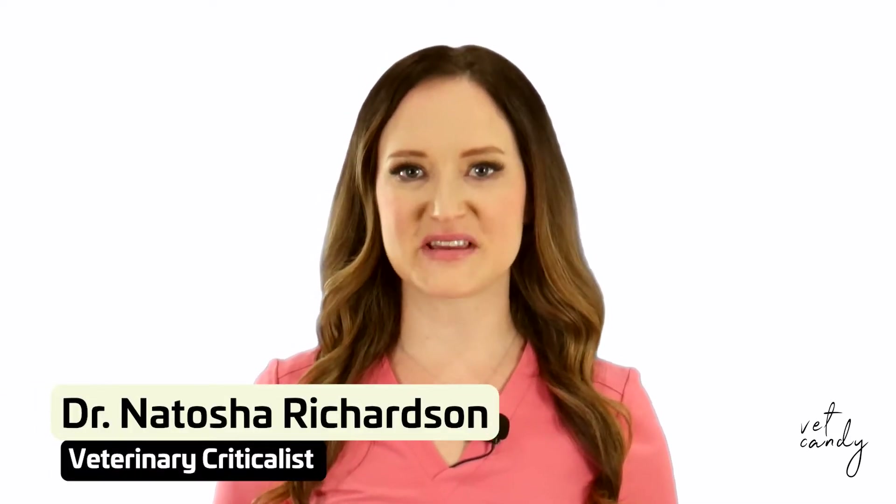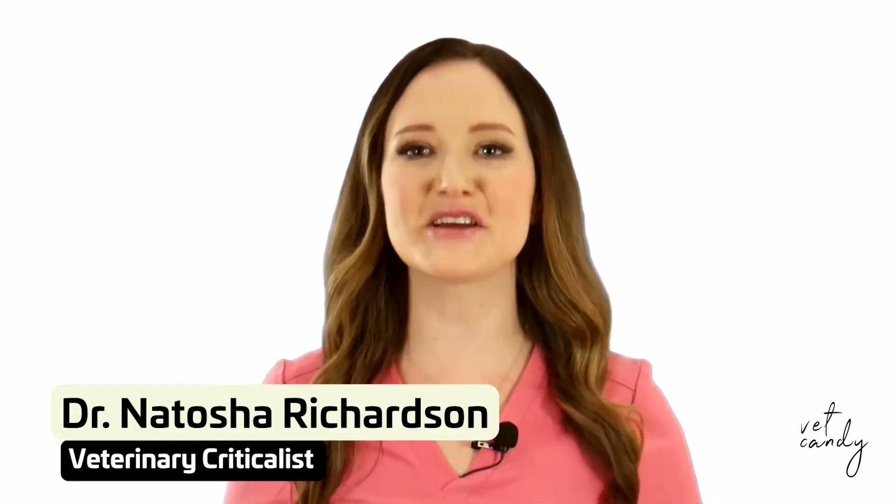Hi, I'm Dr. Natasha Richardson, veterinary criticalist. Let's talk IV sets.